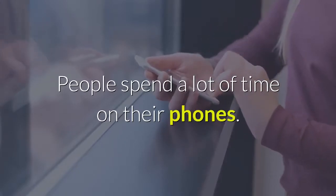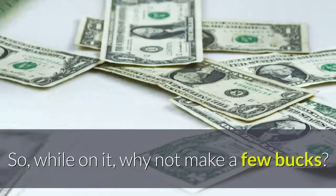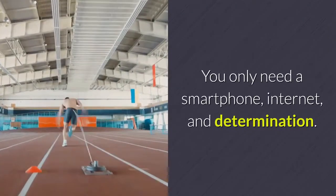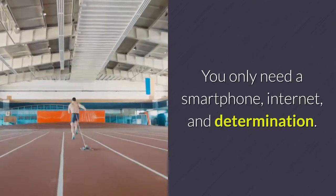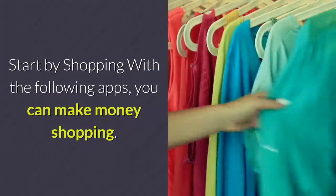People spend a lot of time on their phones, so while on it, why not make a few bucks? You only need a smartphone, internet, and determination. Start by shopping with the following apps — you can make money shopping.